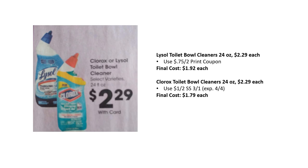Lysol toilet bowl cleaners, 24 oz, are $2.29 each; there's a 75-cent off two printable coupon available making them $1.92 each. If you're not brand specific, the better deal is Clorox toilet bowl cleansers — also $2.29 — but the coupon is a dollar off two from Smart Source 3/1, making final cost just $1.79 each.